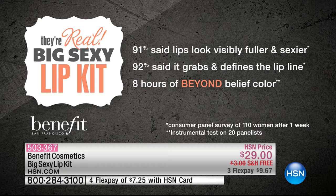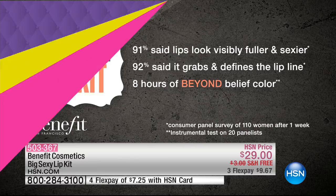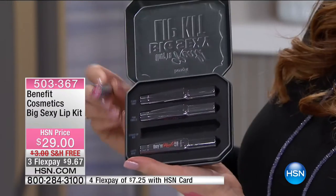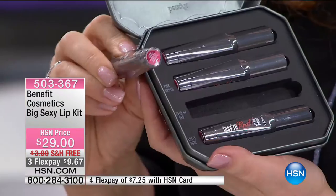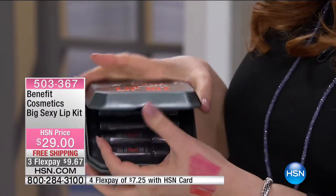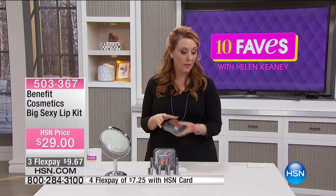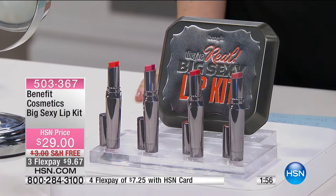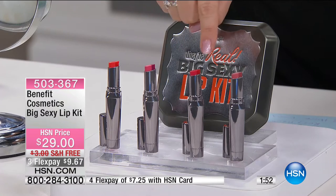You get this really cool case — it's their Real Big Sexy Lip Kit. 91% of the consumer perception survey of 110 women said their lips look visibly fuller and sexier. 92% said it grabs and defines the lip line, and you get eight hours of beyond-belief color. They all come in this little metal case. Each one has the name of the color next to it, and if you need reading glasses you just look at the bottom and see the two colors. For $29, exclusively here at HSN, you get FlexPay and free shipping — just $7.25 on any major credit card per payment.